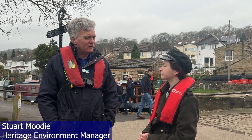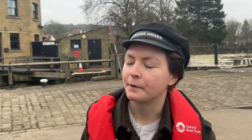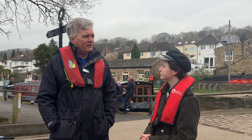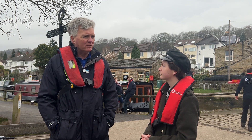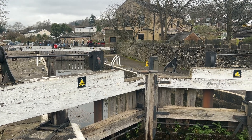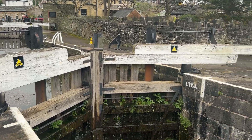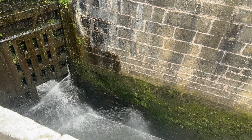My name is Stuart Moody, heritage environment manager for the Canal and River Trust Yorkshire North East region. Bingley Five Rise is just an astounding bit of engineering and it was amazing when it was built. The challenge with looking after it is making sure that it works so that our users can use it safely, but doing that in a way that's sympathetic to the materials it was built from — using the same materials where possible and the same techniques — so that it's there for future generations.